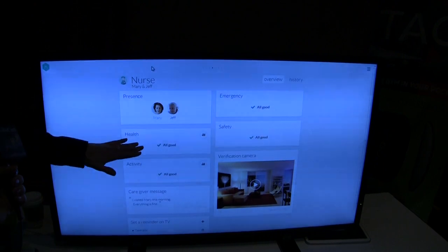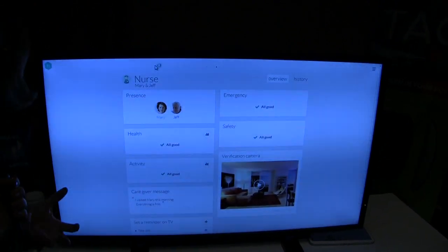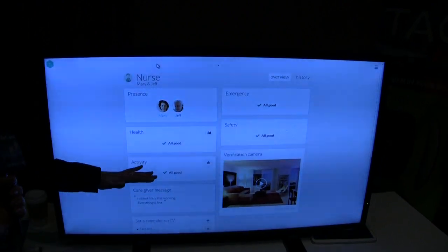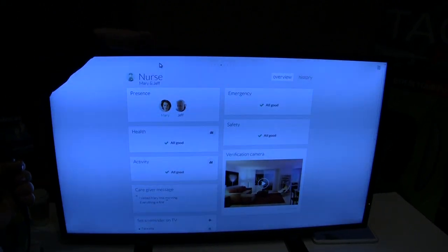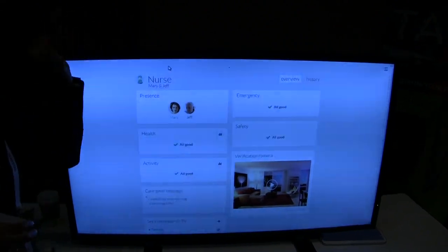Then we have the Nurse. You put the kit with your grandma and you know if she is at home. You can monitor her health and you don't need to call her every day — you just open your app on your smartphone and you see the activity, whether everything is fine, and if there is no emergency.